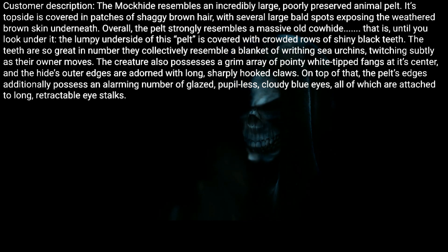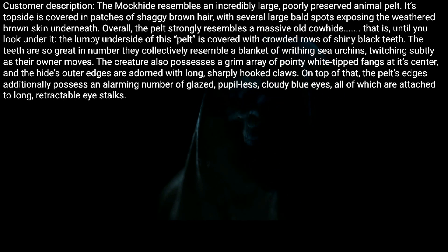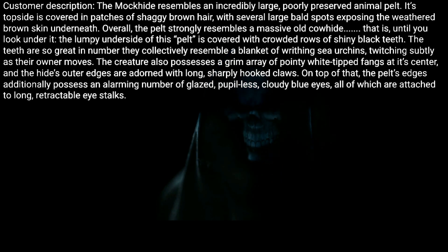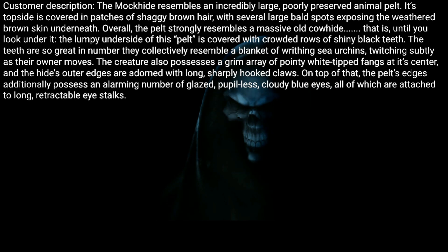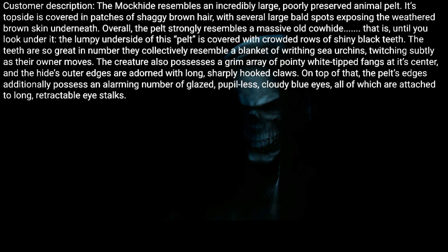The creature also possesses a grimoire of pointy white-tipped fangs at its center, and the hide's outer edges are adorned with long, sharply hooked claws. On top of that, the pelt's edges additionally possess an alarming number of glazed, pupil-less, cloudy blue eyes — all of which are attached to long retractable eye stalks.